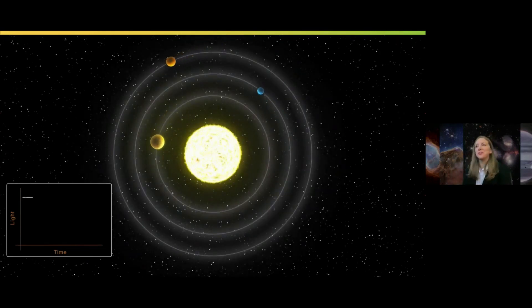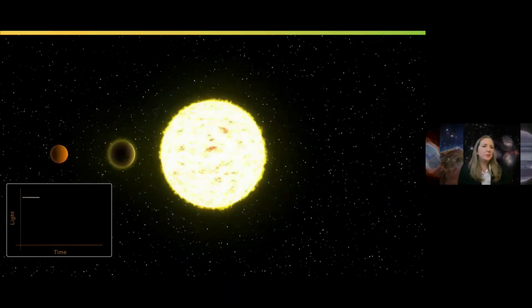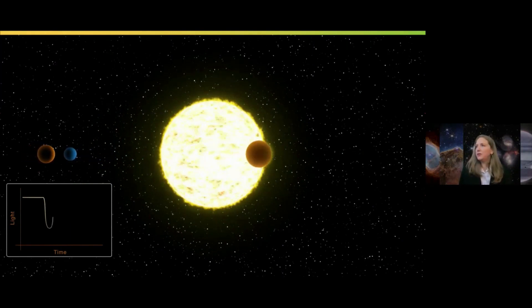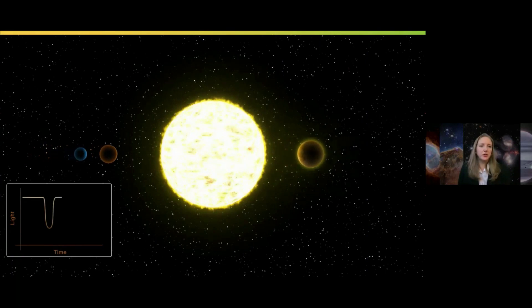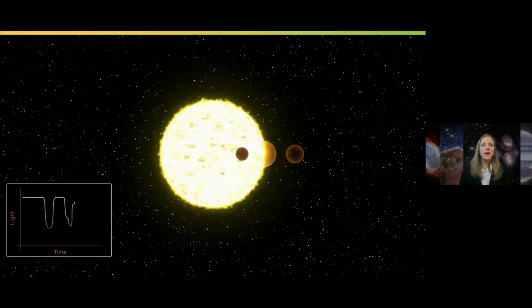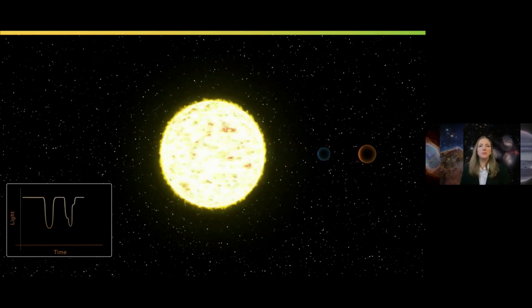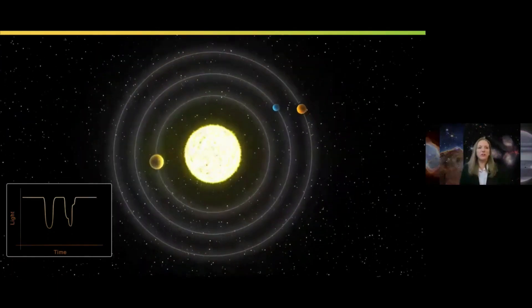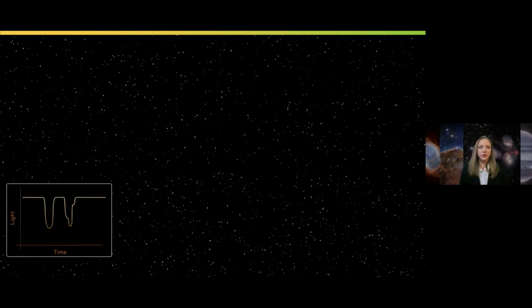Planets around other stars are something that's extremely interesting. One of the ways we want to study these planets is by doing something called transit spectroscopy. As a planet passes in front of its star, we see how that light is actually blocked — similar to putting sunglasses on or watching a solar eclipse. By how much light is blocked, we can know how big that planet is, and we can also study the atmosphere and what it's made of.